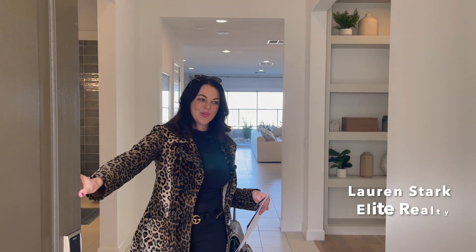Hi everyone, it's Lauren Stark with Avliet Realty. I'm at the grand opening of the brand new models in Lake Las Vegas by Century Homes called The Bluffs, and I want to take you on a tour of this 2,200 square foot single story home.